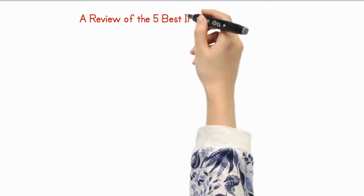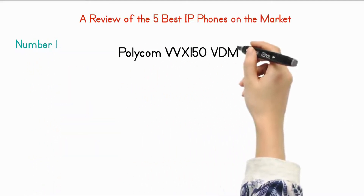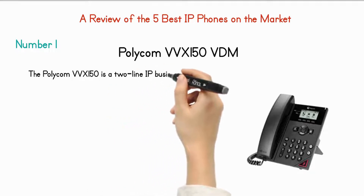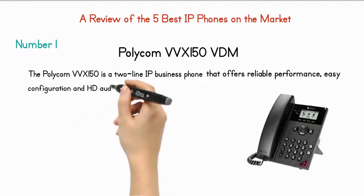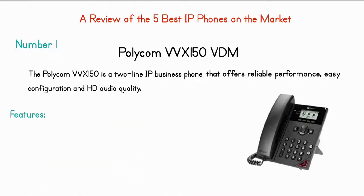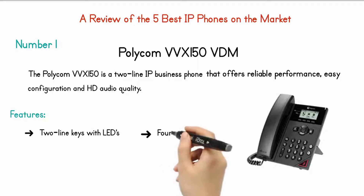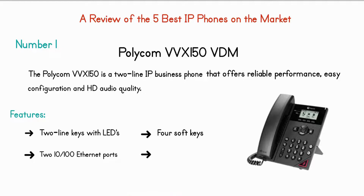Number 1: Polycom VVX 150. The Polycom VVX 150 is a two-line IP business phone that offers reliable performance, easy configuration, and HD audio quality. Features include: two-line keys with LEDs, four soft keys, two 10/100 Ethernet ports, and HD wideband voice clarity.